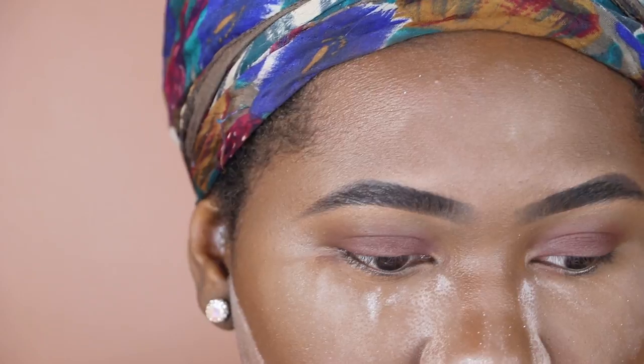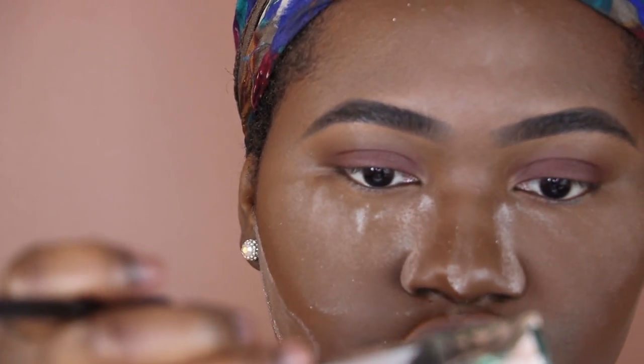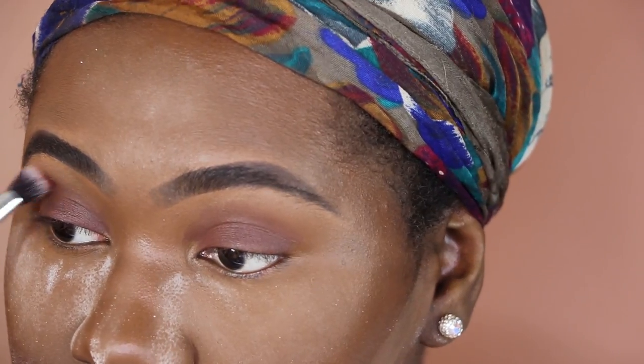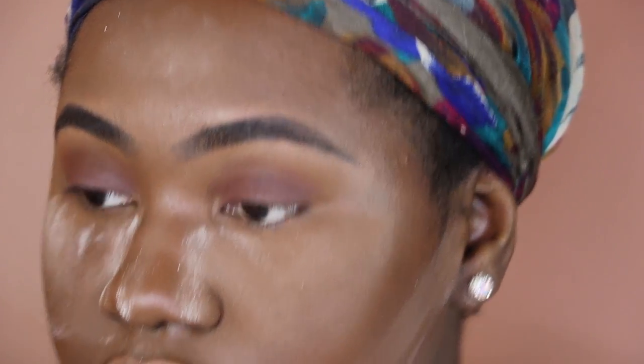I'm going to take a clean brush and go into the I Love Sarahi x Dose of Colors palette, into this shade called Poquito Mas — just ever so slightly, because I love the plumbiness of this. I'm just going to take this into the crease area for a little dimension.